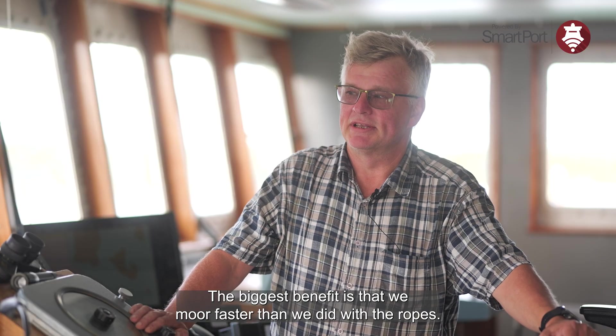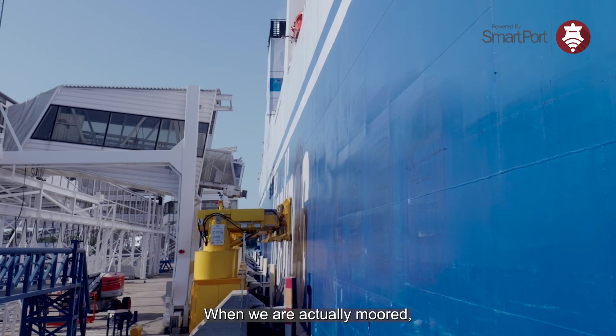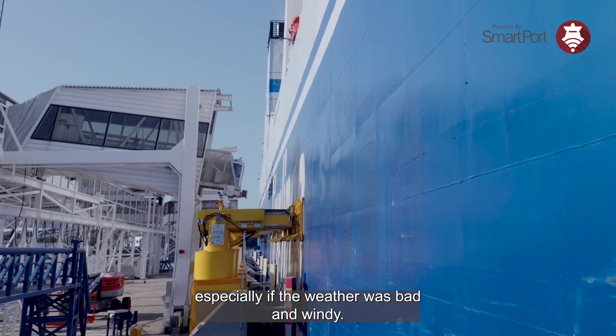The biggest benefit is that we are faster than we were with the ropes. When we are actually moored, the Auto Moor keeps us in position better than the lines did, especially if the weather was bad and windy.